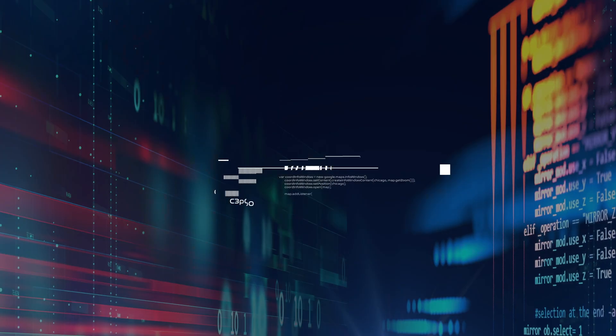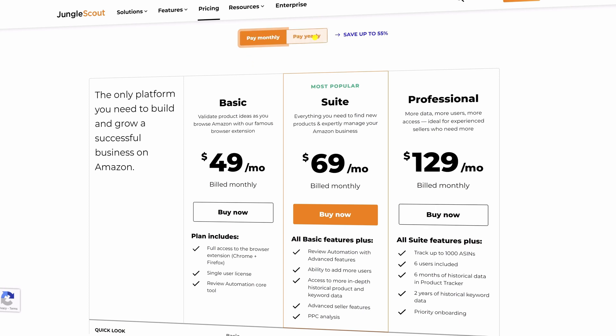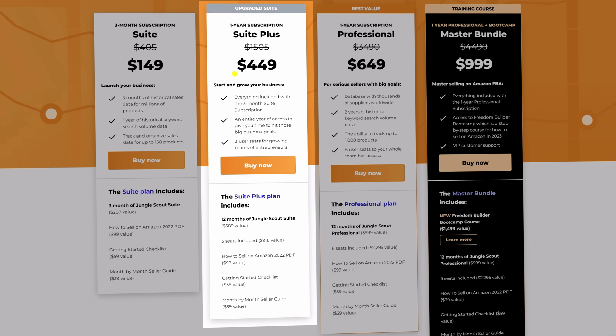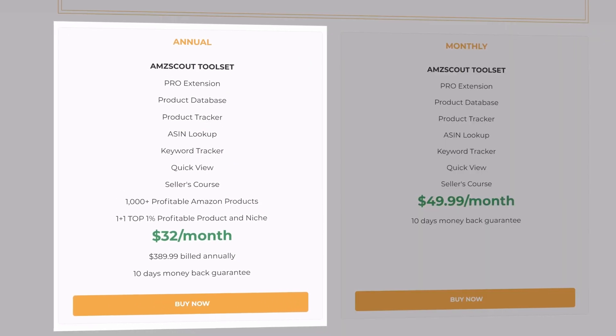That brings us to the final section: Pricing. Jungle Scout — you can see the pricing here if you pay monthly or yearly, but if you use my link below you can save between 25 and 35% on this tool. In my opinion the most cost-effective bundle is going to be the Suite Plus plan. My link will give you this one for a year for $449 — that is $37.42 per month. Next, AMZ Scout — you can again save on this one using my link below, and the most cost-effective bundle is going to be the annual AMZ Scout bundle. This also gives you a free product idea researched by AMZ Scout. This one is going to be $32 per month.